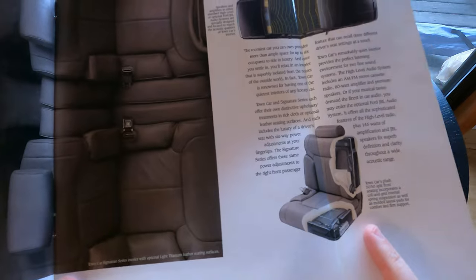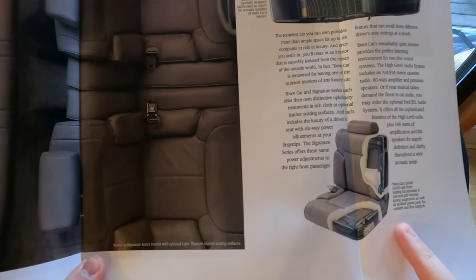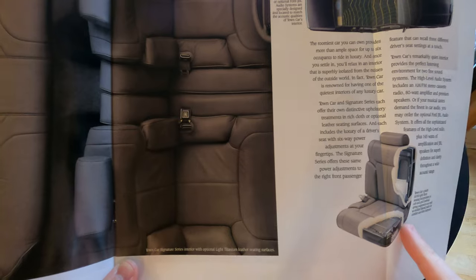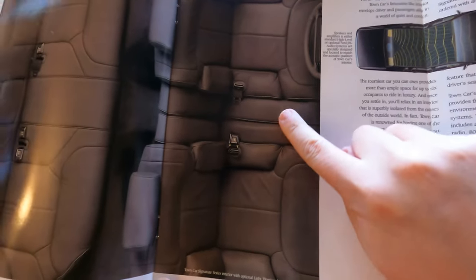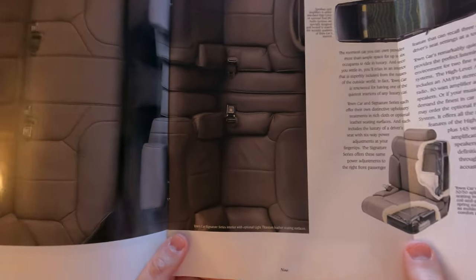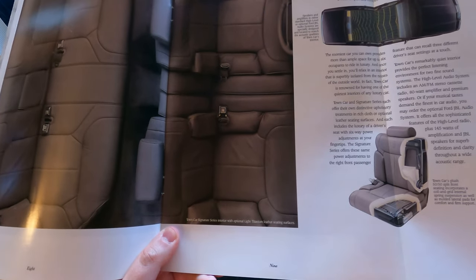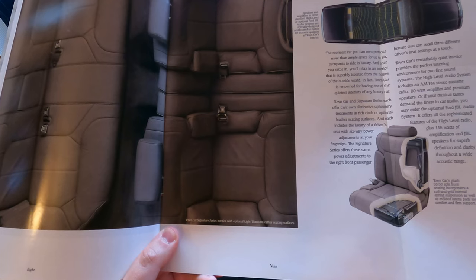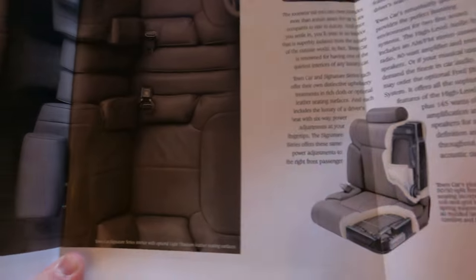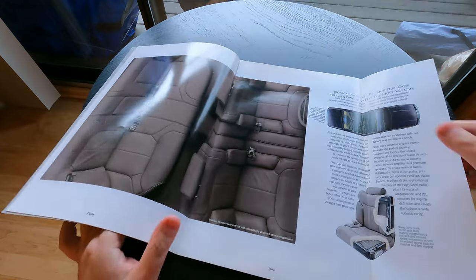They have a little drawing — I guess this is pre-computer so it's probably hand-drawn. The Town Car's plush 50/50 split French seating — although technically it's not quite 50/50 because part of it is the middle seat. It features a coil and grid internal spring suspension as well as molded lateral pads for comfort and support. Look how thick the foam is actually drawn here — a ton of foam — so yes, absolutely beautiful.